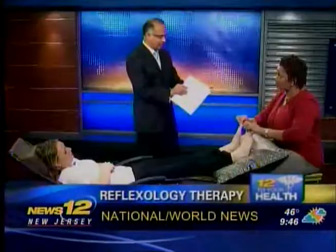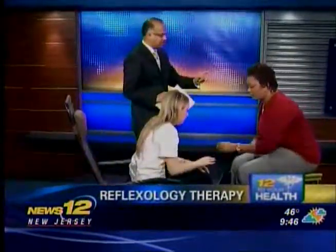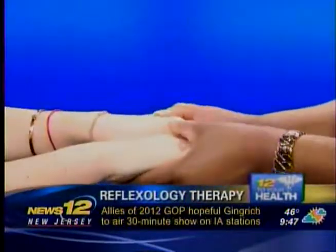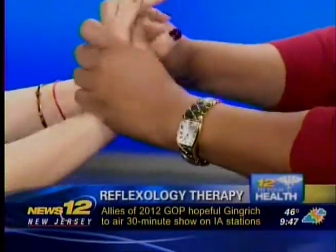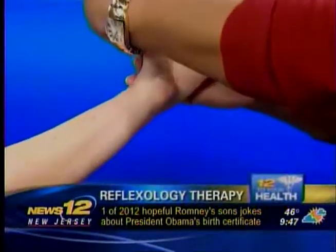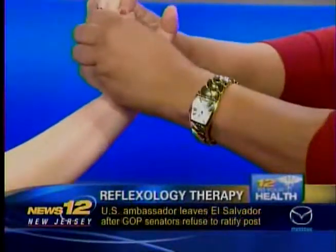We can also do reflexology on the hands, and it can even be done on the ear lobes. What's great about it is that if you attend a number of workshops, you can actually do this at home on family and friends. I encourage it because it's very relaxing, and you can apply pressure in certain areas that will affect the major organs in a positive, relaxing way.